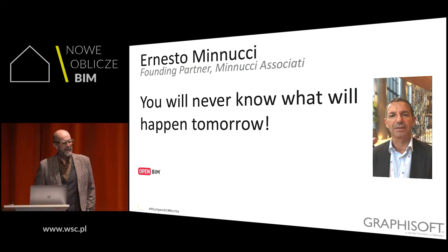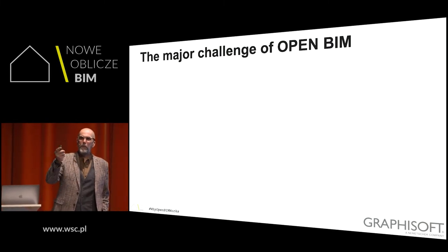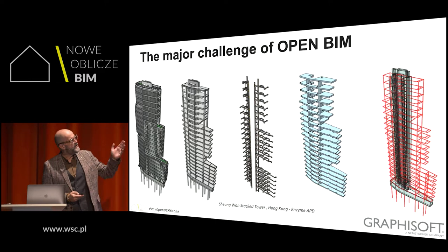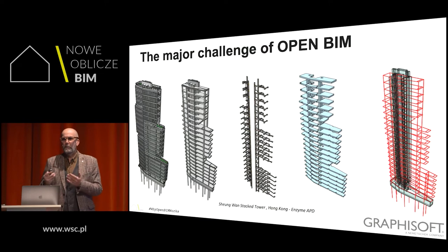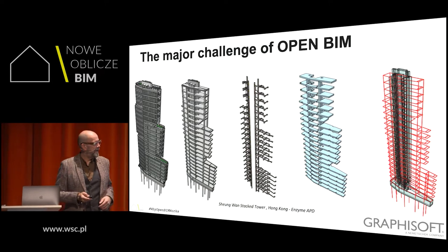Invest in OpenBIM. The major challenge of OpenBIM is not just combining all that information — it's really about combining all those different data structures. There is no one BIM data format. I think OpenBIM isn't about file formats; it's about collaboration. It's about a mindset. By the way, this example is coming from Enzyme.